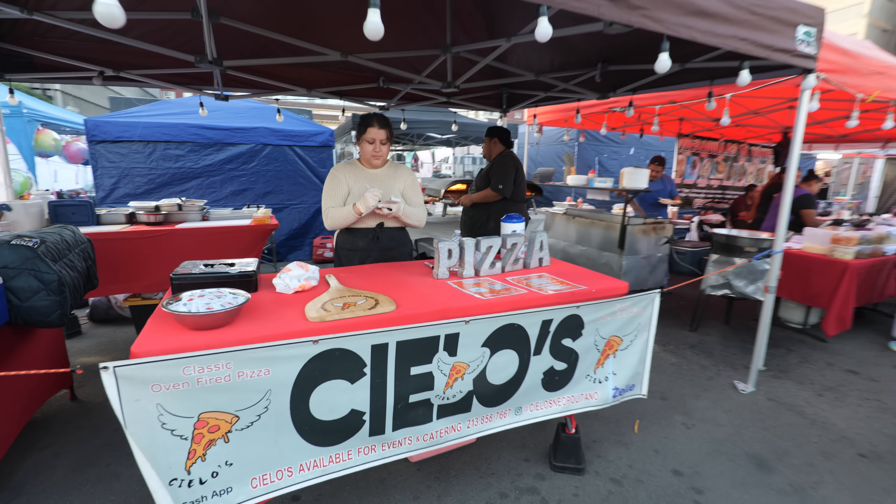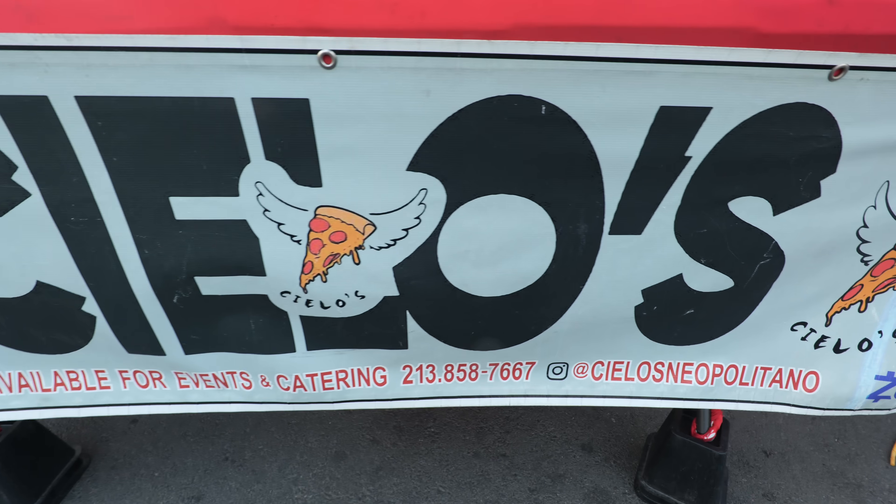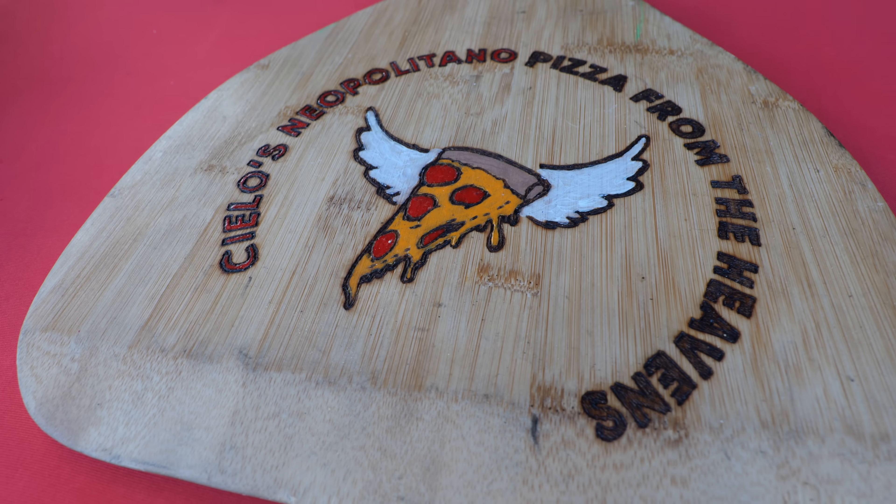This spot is so popular, so if you are at the Alameda Night Market and you're looking for empanadas to try, it's right here. And if you want pizza, this is the place — Cielo's. I heard they make some really delicious pizzas here, and I think this is the only place that makes pizzas in this market.